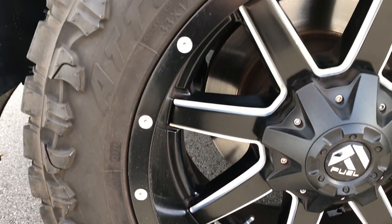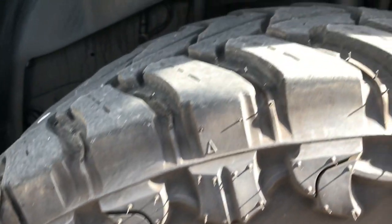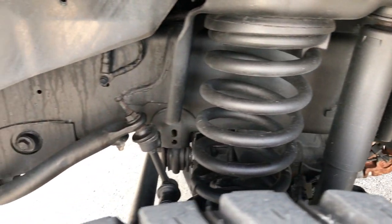It has the 20-inch Fuel painted and polished aluminum rims that are in excellent condition. It has Trail Blade 33 by 12.5 R20 tires, and these tires look like they have roughly about half the tread left. The frame and underbody is very clean underneath here.